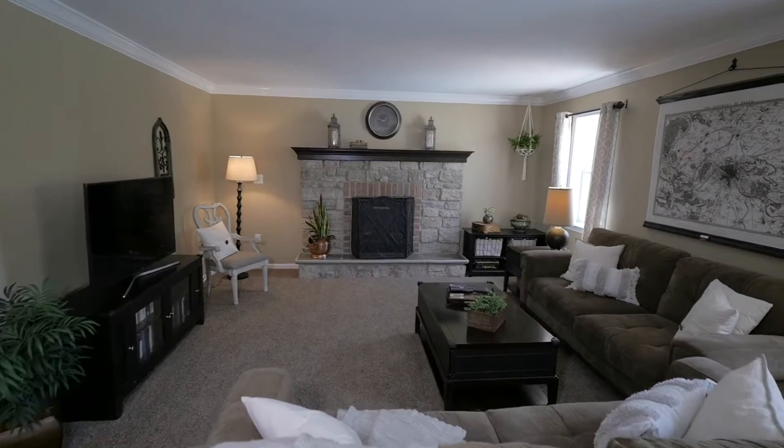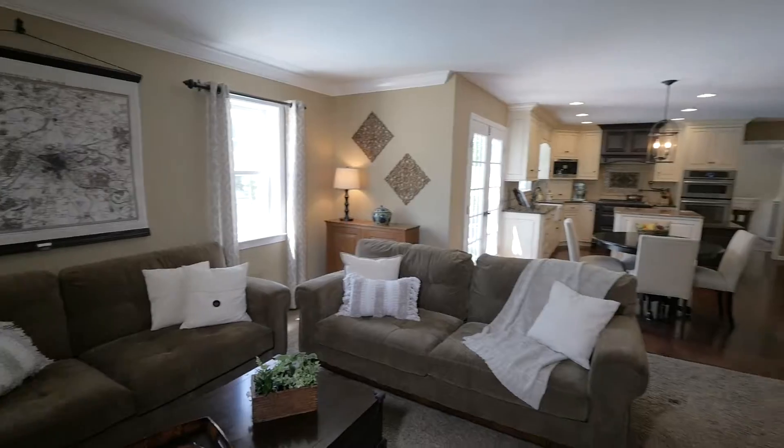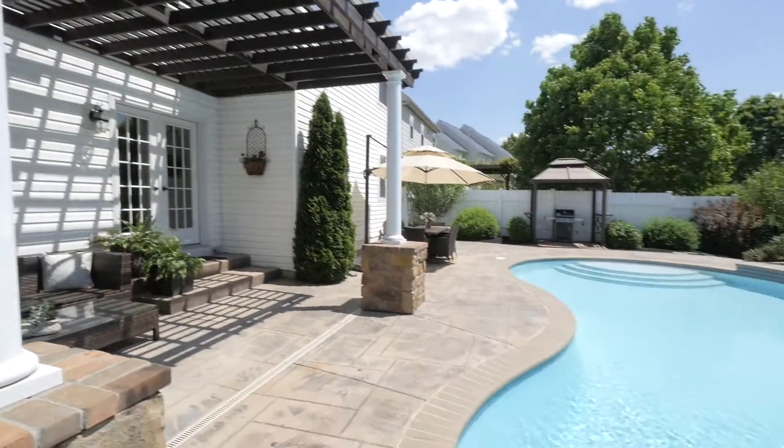The kitchen opens to a spacious family room with a stone fireplace, a breakfast area, and French doors to the patio and pool. Casual poolside living can be yours to enjoy.